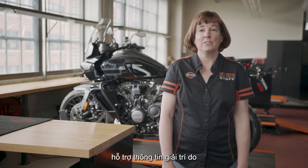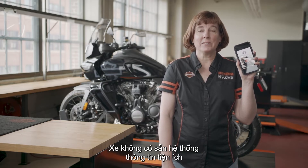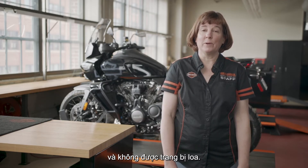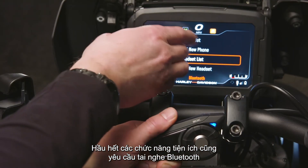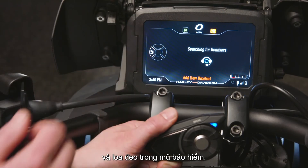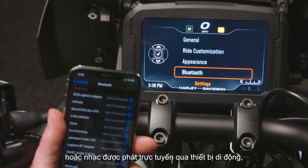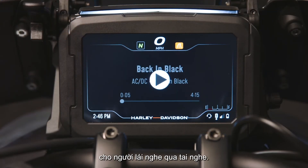The Pan America 1250 and Pan America 1250 Special display supports infotainment generated by the rider's Bluetooth-equipped mobile device. The motorcycle does not have an onboard infotainment system and is not equipped with speakers. Most infotainment functions also require a Bluetooth headset and speakers worn within the helmet. Music files stored on a mobile device, or music streamed through a mobile device, may be played through the system as the rider listens through a headset.